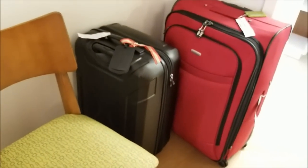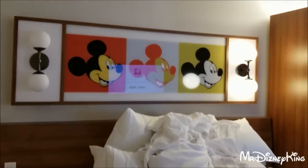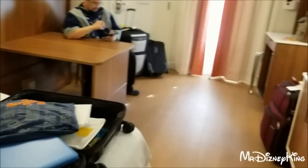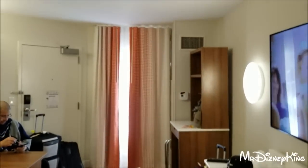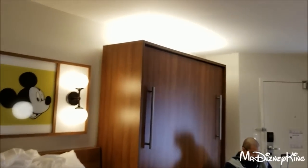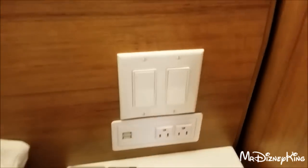Down here we put our luggage and one of the chairs since we use the bed all the time. So that is the main section of the room. Up on top it looks like there's a light but there's not — just an illusion. Here are your light switches, up and down. That light went off and that light went off, so just so you know there's not a light up there.